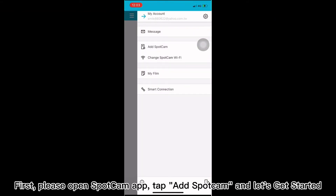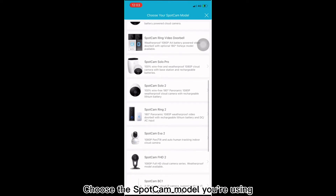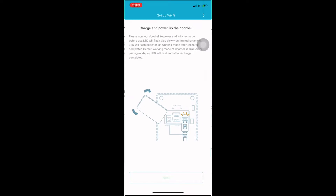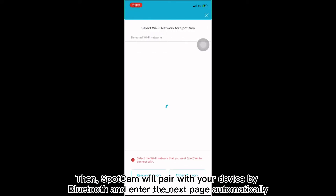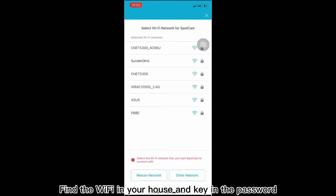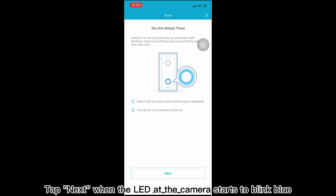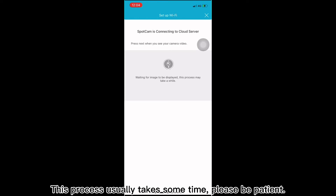First, please open the SparkCam app and tap 'Add SparkCam' to get started. Choose the SparkCam model you are using, and make sure the battery has been charged before setting up. The doorbell will enter Bluetooth pairing mode and start to blink right after fully charged. Then SparkCam will pair with your device by Bluetooth and enter the next page automatically. Find the Wi-Fi in your house, key in the password, and tap next when the LED at the camera starts to blink blue. Wait until the app shows the image of the camera and tap next. This process usually takes some time — please be patient.